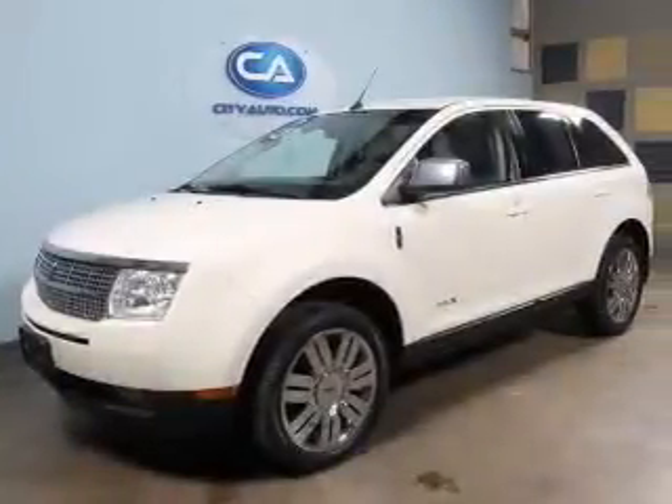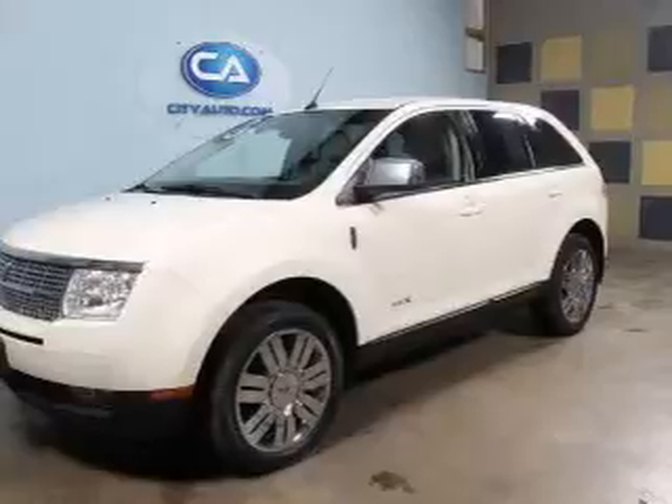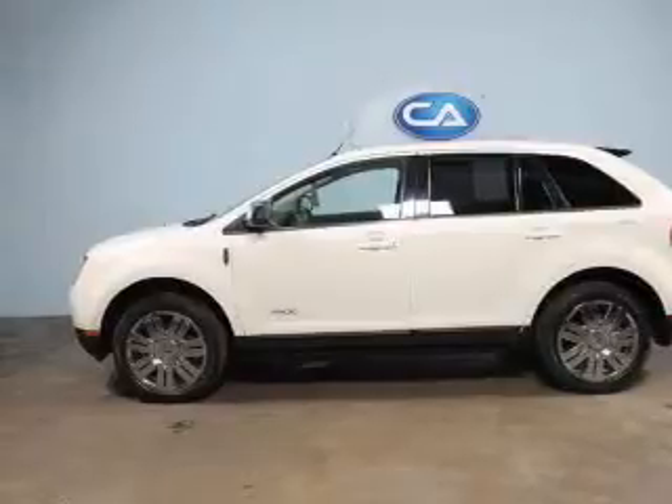This is a used 2008 Lincoln MKX. It's powered by front-wheel drive, a 3.5-liter 6-cylinder engine, and a 6-speed automatic transmission.